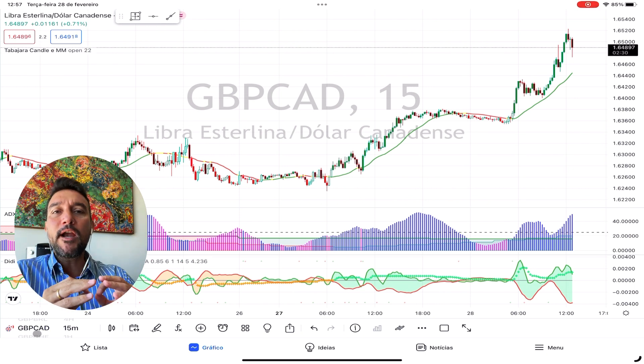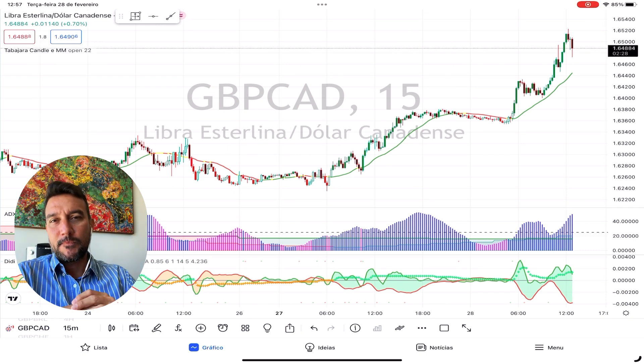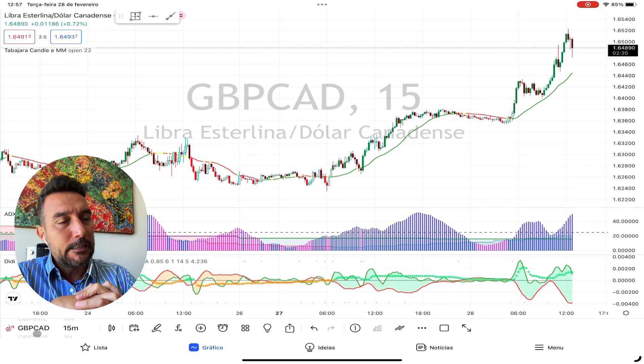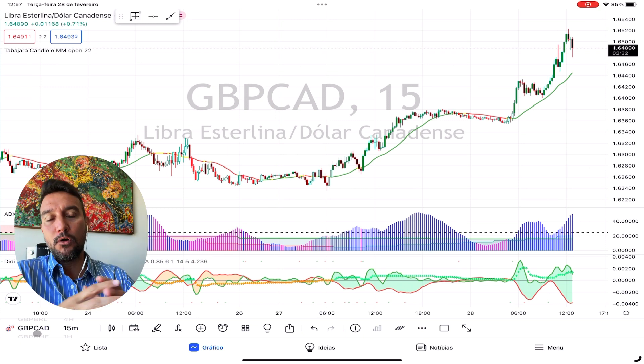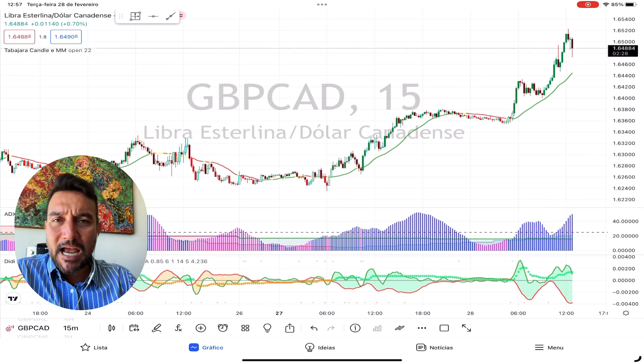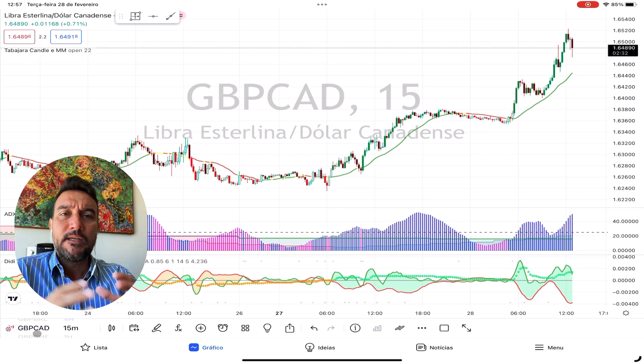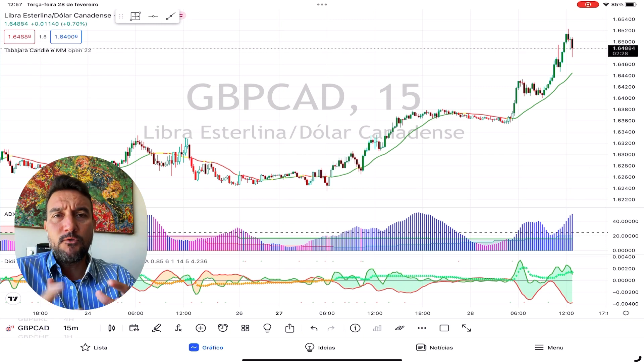Today I will discuss three tips for avoiding fear in forex trading. The first tip is: focus on the process, not the outcome. One of the biggest mistakes forex traders make is focusing too much on the outcome of their trades. While it's important to have a long-term goal in mind, it's equally important to focus on the process of trading itself, avoiding getting too caught up in the ups and downs of the market.